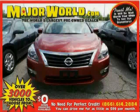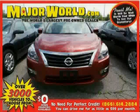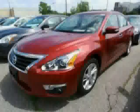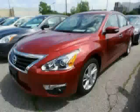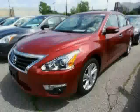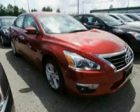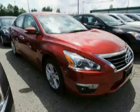Look at this 2013 Nissan Altima equipped with climate control, steering wheel audio controls, CD player, brake assist, front wheel drive, stability control, traction control, MP3 player, satellite radio, anti-lock brakes, power door locks, and cruise control.